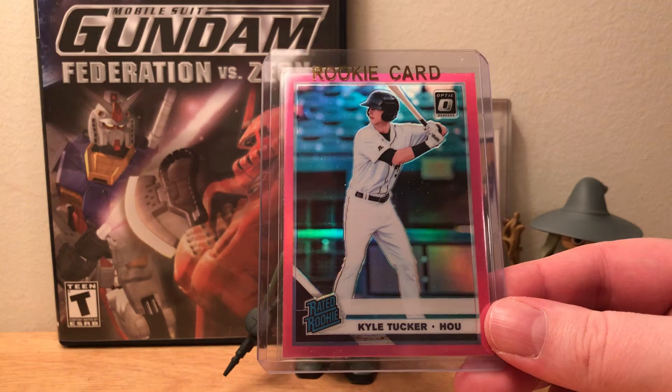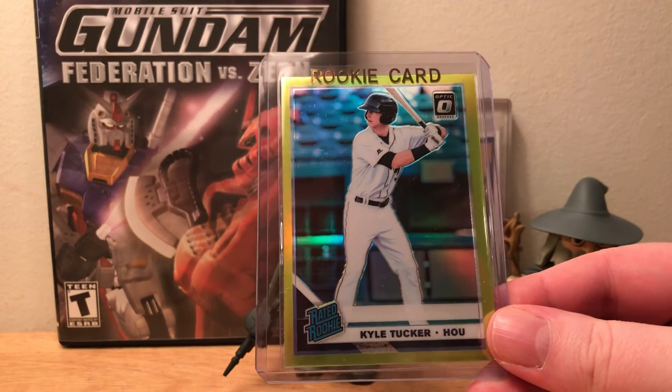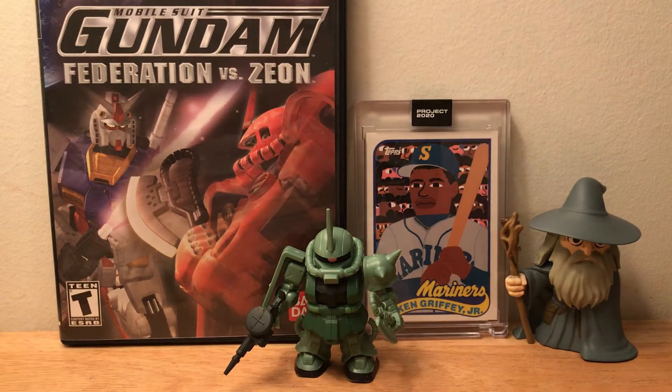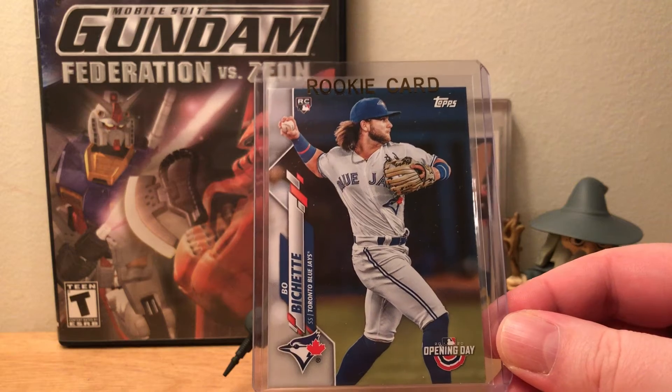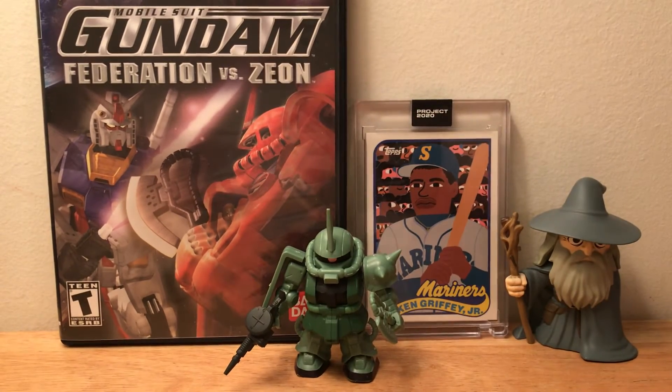Then a pink retail exclusive Donruss Optic rated rookie of Kyle Tucker and the lime green rated rookie of Kyle Tucker as well. A Vladdy rookie from Bowman Platinum, and to top it off some Bo Bichette — the Opening Day rookie and the Optic rookie. Picked up all those cards from the Triple Crown 24 eBay store — I'll leave the link down below. JT is posting I would say 75 to 100 new listings a day with a lot of really cool inserts and rookies, so definitely check it out.